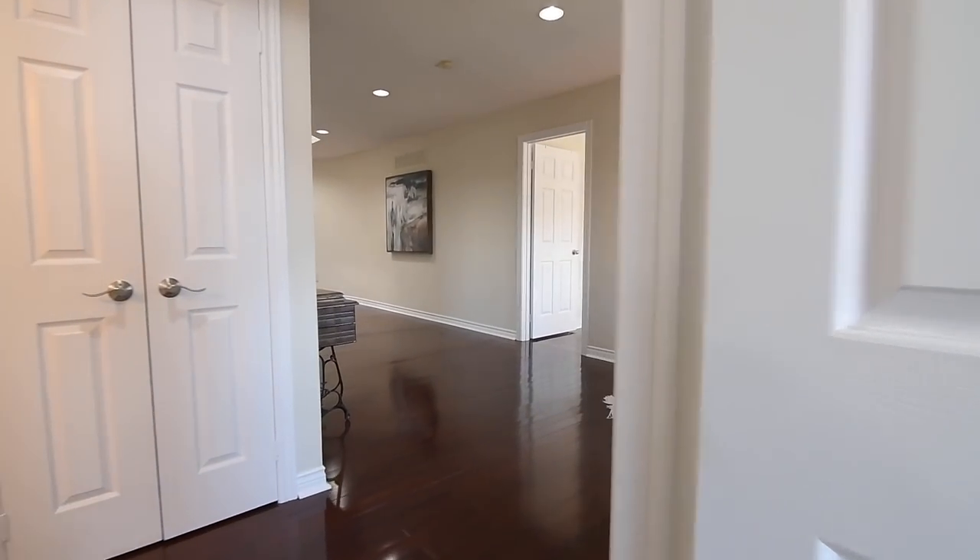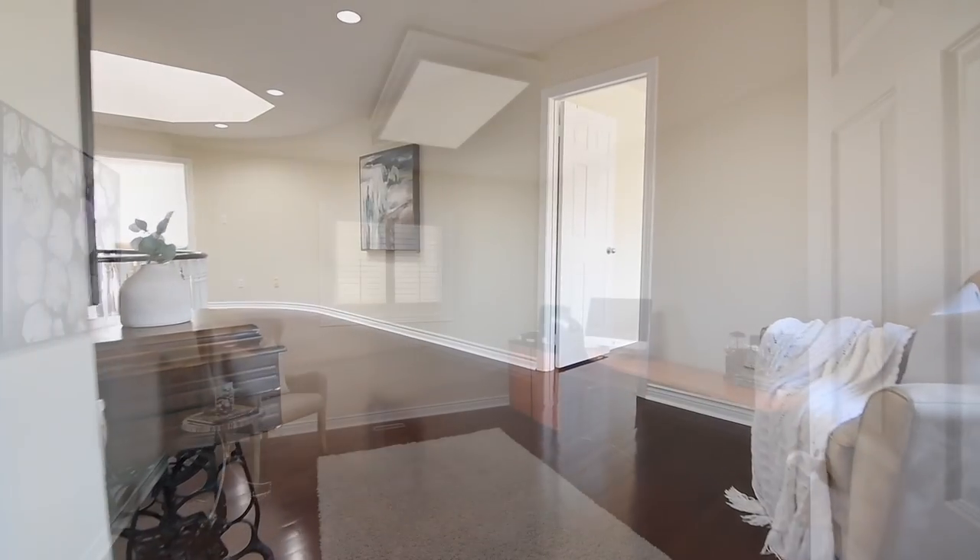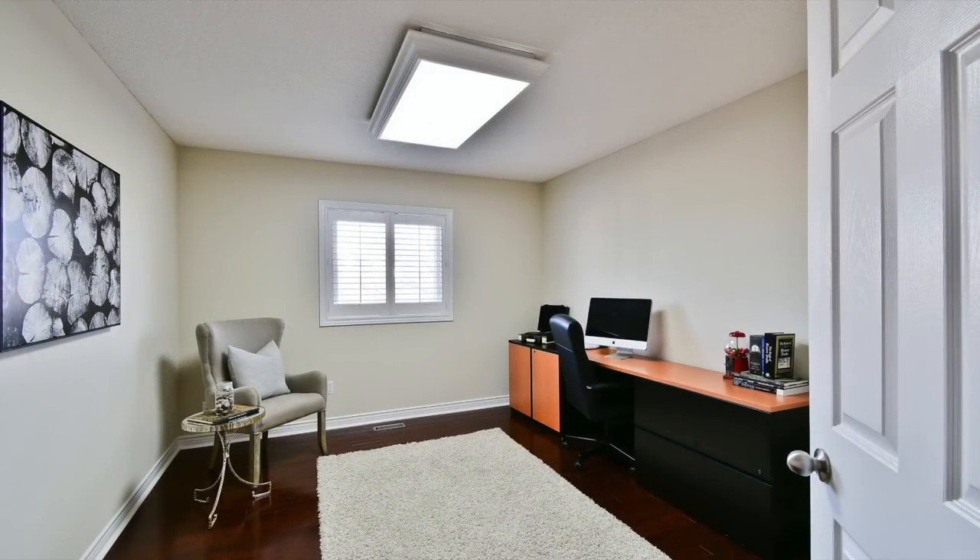While the fourth bedroom has California shutters on its window, a ceiling panel light, as well as a good-sized closet.